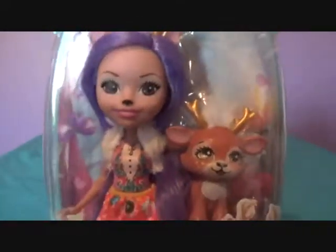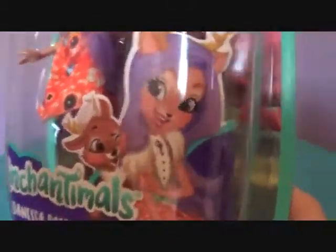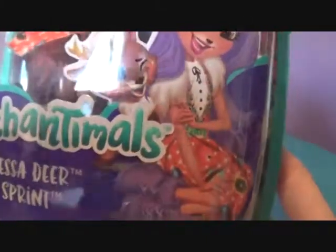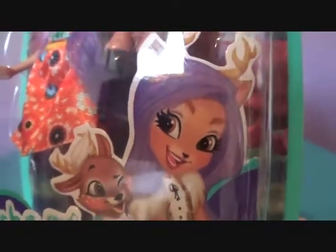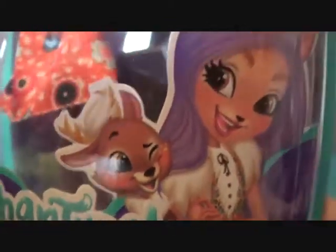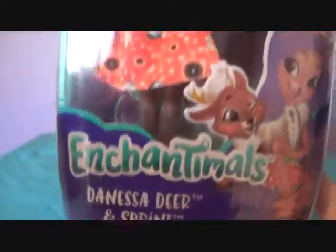Look at how adorable they are. She looks adorable, and here she is on the side of the box with the artwork. All the Enchantimals art is the cutest thing in the world. Look at little Sprint — look at that little wink, look at them together. That is the face of adorableness. And the doll is cute as well. So yeah, Danessa, Deer, and Sprint.